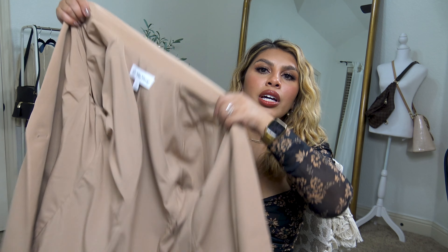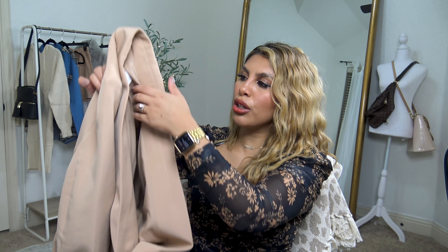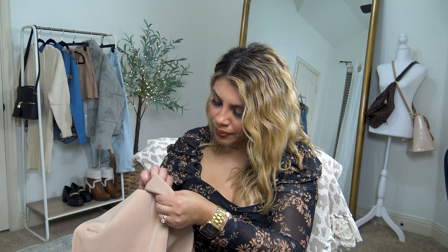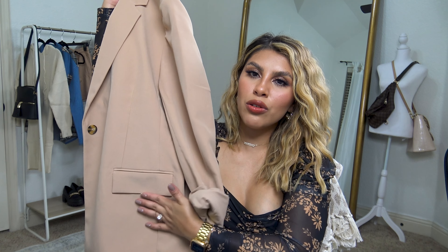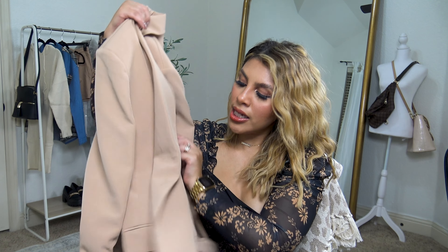It does have some shoulder pads in there. It also has a nice inside lining and only one button closure, which I appreciate since I don't button my blazers a lot. It also has a slit in the back. I like the flap pockets on both sides, and I like that there's no button attached to them. I ordered this in my regular size medium and I'm really enjoying this piece.